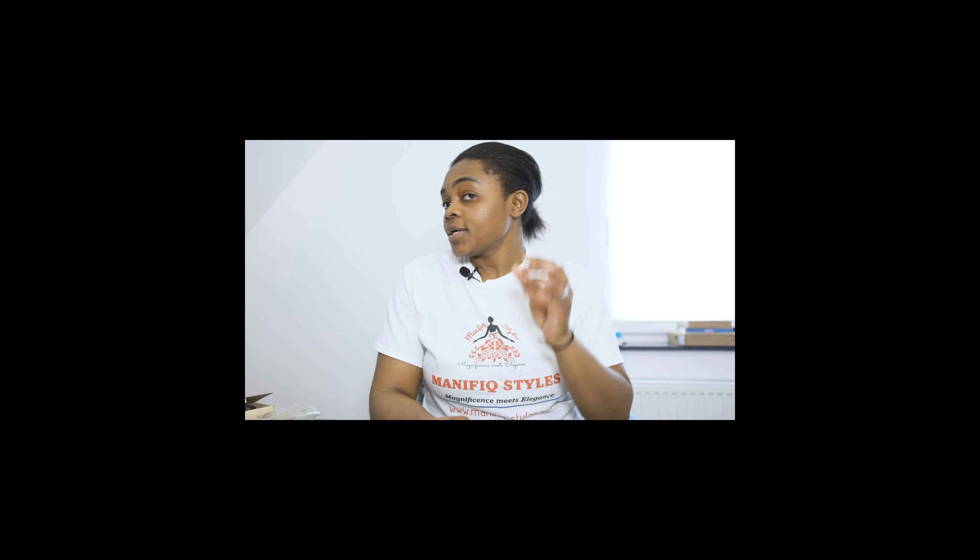I hardly go to the hair salon. I usually perm and treat my own hair at home. My hair has grown quite a bit since the last time I had crochet on it. I left the crochet on for way too long, so it damaged my hair quite a bit.